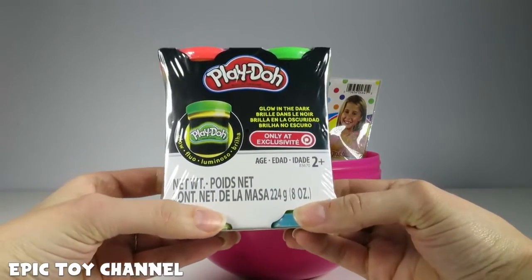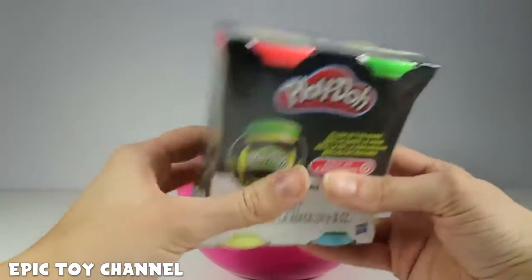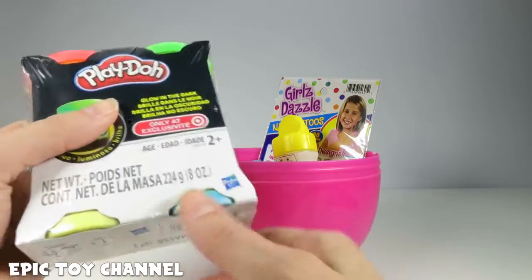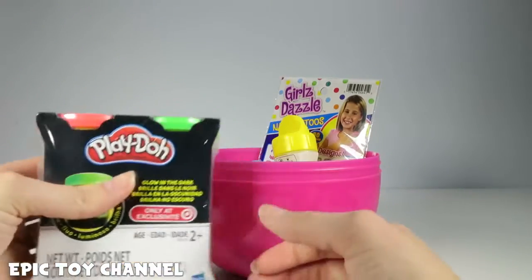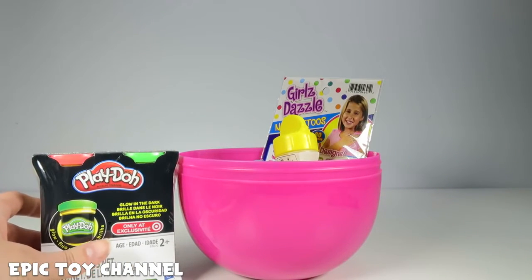Glow-in-the-dark Play-Doh! Whoa! This glow-in-the-dark Play-Doh is found exclusively at Target! We've got red, green, yellow, and blue Play-Doh by Hasbro. Oh my gosh, that's so awesome! Glow-in-the-dark Play-Doh — we're going to have to do a glow-in-the-dark egg! That'd be awesome!